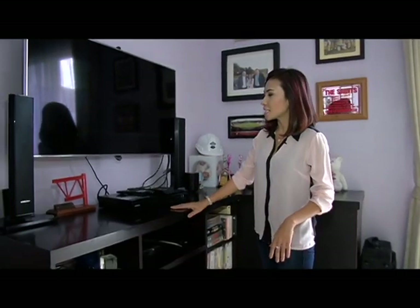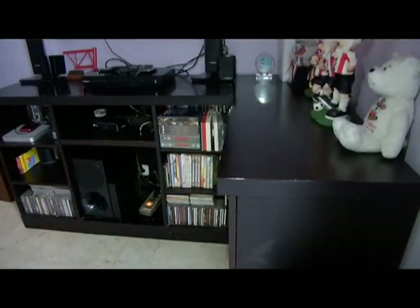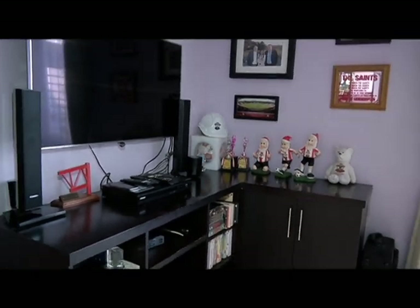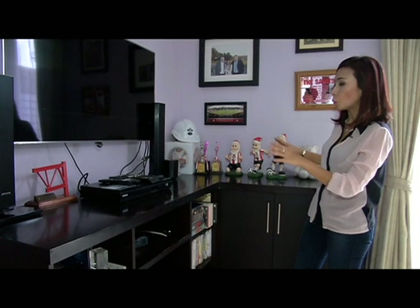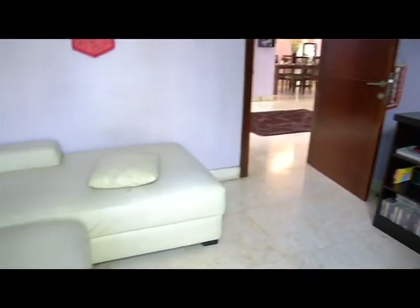Dari sisi entertain, ada TV, ada DVD player, kemudian semua koleksi DVD saya dan anak-anak. Ada bola-bola dan ornamen dari Southampton. Ada juga beberapa penghargaan balet untuk anak saya yang perempuan. Lemari ini dari awal saya pilih custom, saya ukur dari desain bangunan, kemudian ukuran luas kamar ini. Saya buatnya letter L juga sehingga bisa match dengan sofa tadi. Konsep wall-nya tetap nuansa ungu dipadukan dengan kayu warna coklat tua.